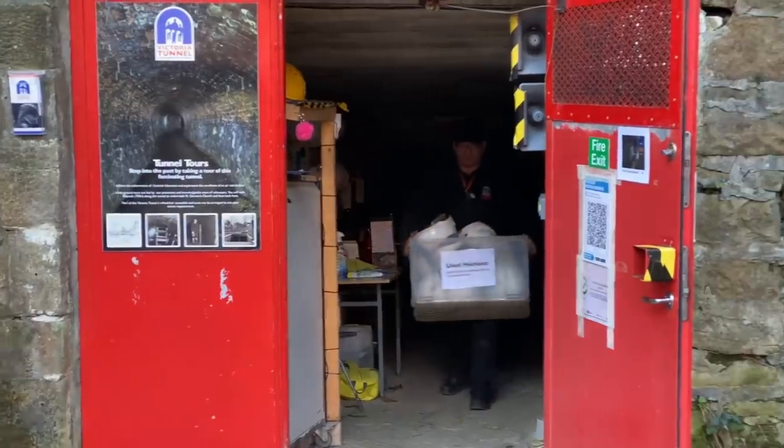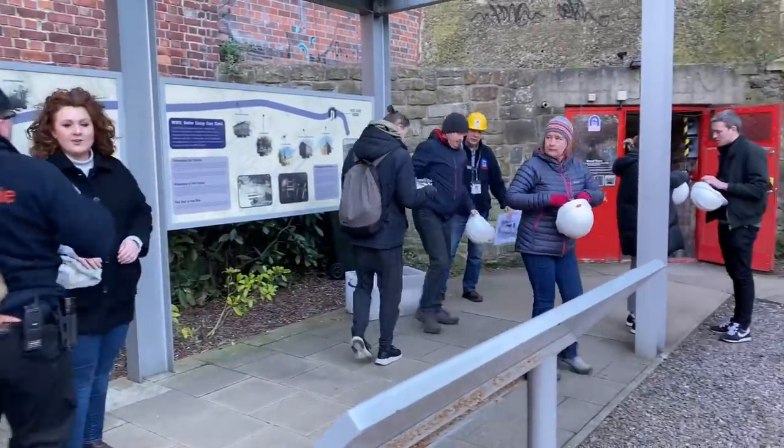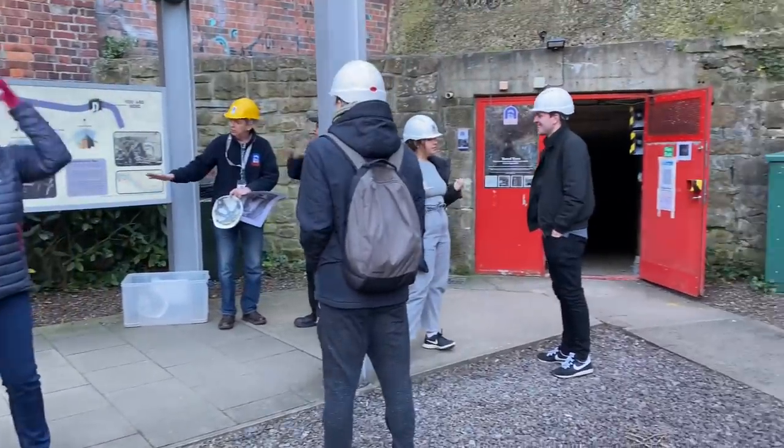Without any further ado, let's dive in. Number one: did you know that Ouseburn had a tunnel called the Queen Victoria Tunnel? Yesterday I went on the two-hour tour — it costs £15, you get a free guidebook, and it was absolutely brilliant.